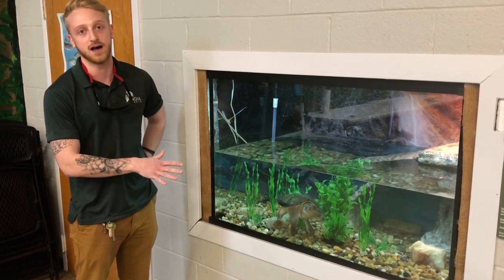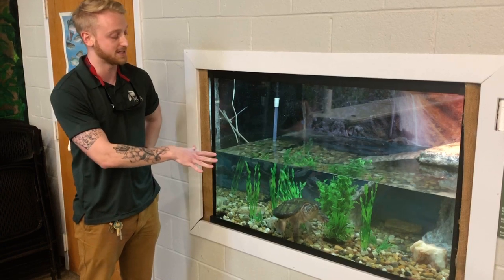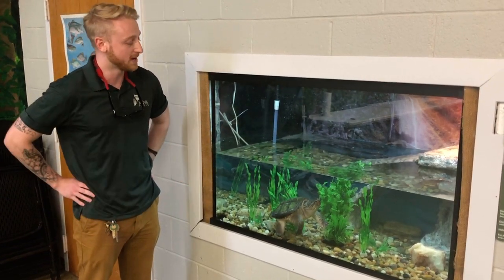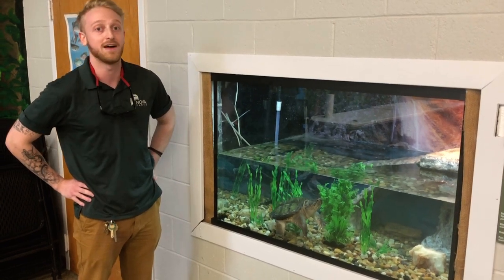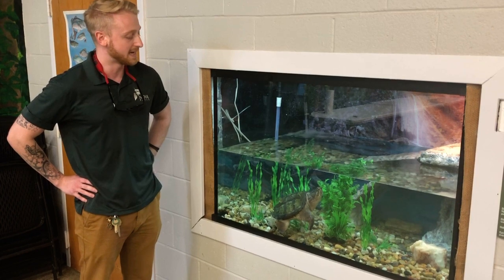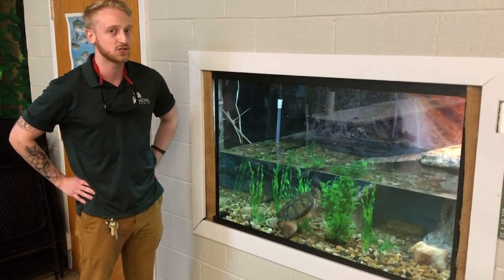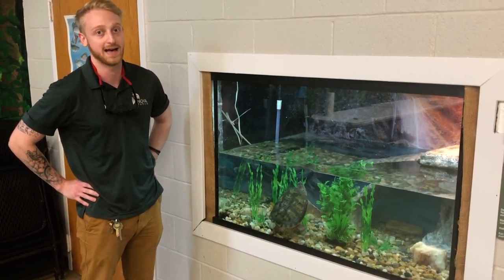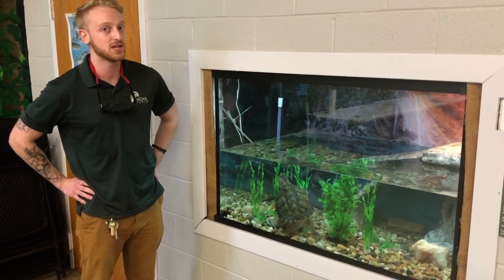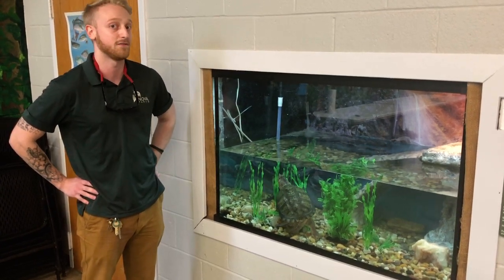Shelby is by far the largest, and that's even more impressive given that she is not a full-grown snapper either. We estimate that Shelby is probably between five to ten years old, so she at most is a sub-adult right now. But even at her smaller size, she still easily dwarfs any turtle we have. This is not only the largest turtle in Virginia — it's also the largest reptile in Virginia.